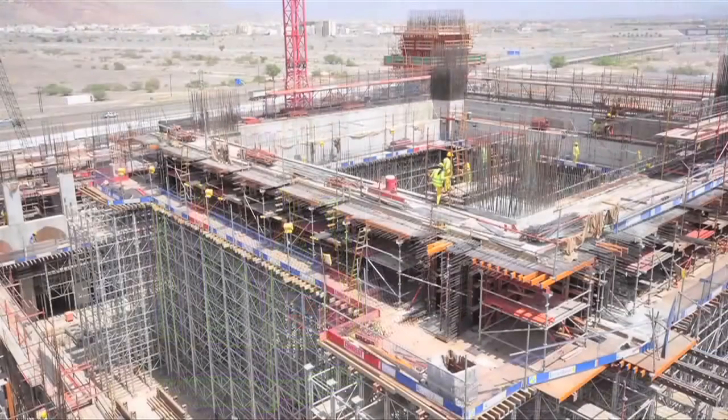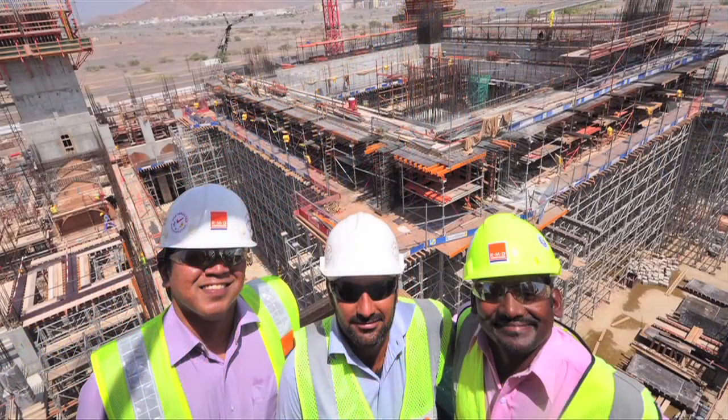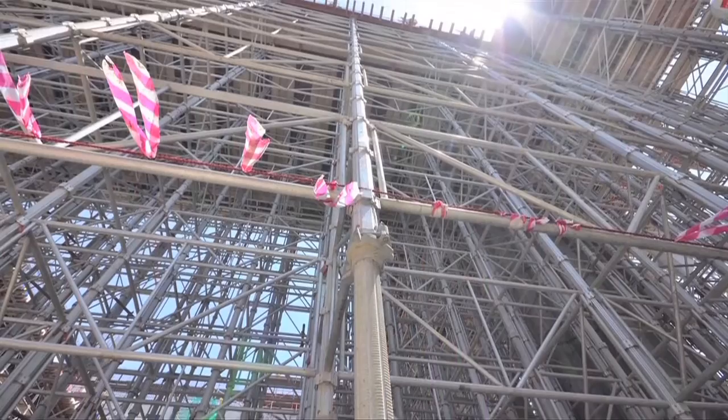We have a challenge to cast a dome at 55 meter level and the radius of this dome is 25 meters. We have a challenge of casting these minarets and the domes, so we have taken assistance of our trusted partners called RMD, and we have initiated huge raft foundations to start with.